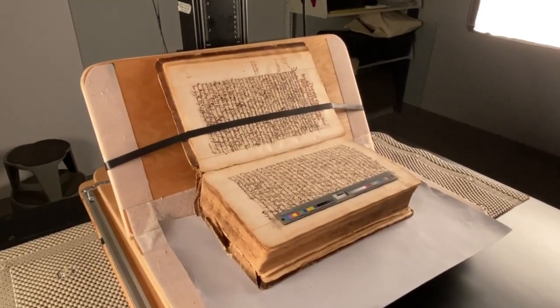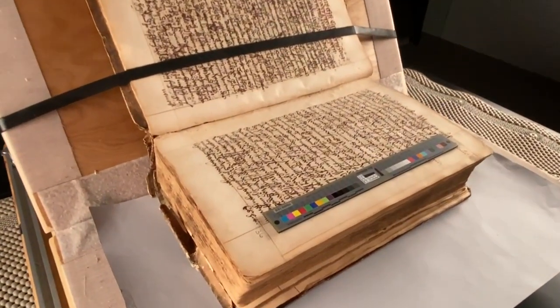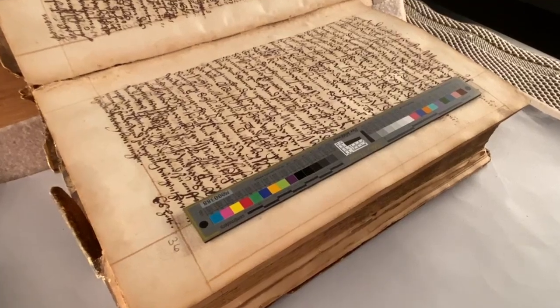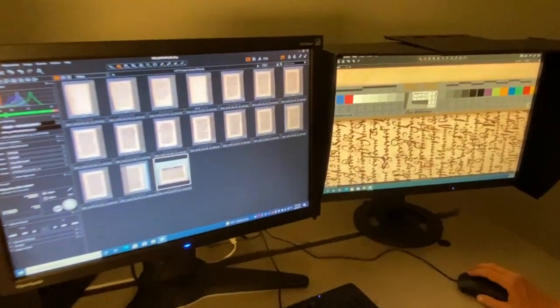For the first shot in a session, we always capture this image quality assessment target so that after we've captured the image, we can assess how it meets our imaging standards in the software.